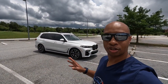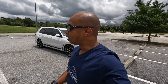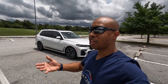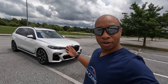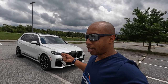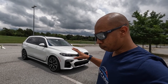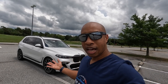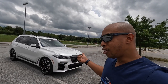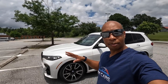Thanks for watching. Sorry this isn't a typical review — I forgot my microphone and had to use the GoPro. If you enjoyed the video give it a thumbs up, it helps boost the video in the algorithm. Overall the X7 is a great luxury family vehicle with everything you'd expect at a price point just under $100,000 new, or around $65,000–$70,000 used for the 40i. The V8 50i will cost a bit more. Ending with a nighttime view of the ambient lighting.